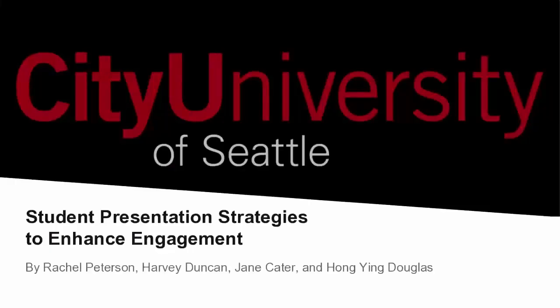Hi, this is Rachel from Washington Academy of Languages, and we are here, four of us, to give our presentation today about presentation strategies.